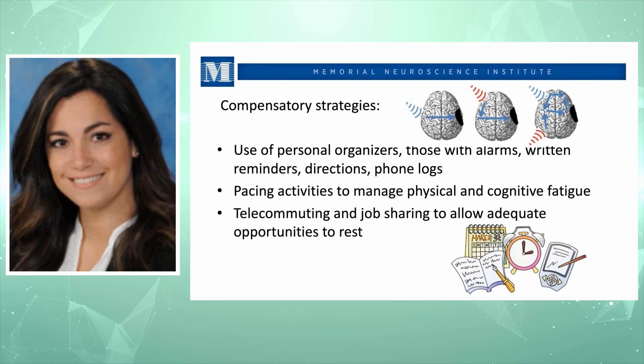Rely on compensatory strategies to help memory, but pace activities to manage physical and cognitive fatigue. Don't get overwhelmed by employing too many strategies. Maintain a level of activity that is adaptable to you. If you're working and find the environment overwhelming, consider telecommuting where your job allows. While reducing social overload is valid, note that social interaction is actually healthy for the brain — so it's a double-sided situation.